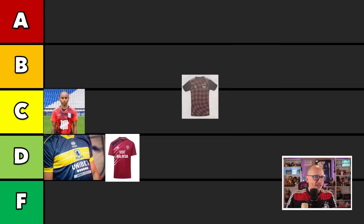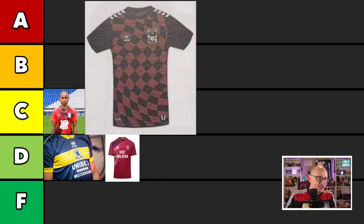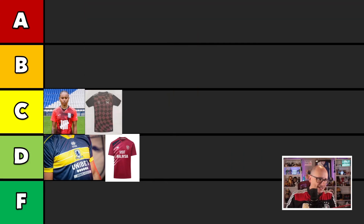Next up we have a bit of a controversial one. I think it's not officially out there, but it's a bad picture as well — it's Coventry's. You can see what they're going on here. I think it's Castori maybe as the brand manufacturer, I'm not too sure. The picture is terrible, very woeful. You can't really get good colors out of it. Because of all this, I'm going to put it into the C because I can't really fully gauge that kit — it could be great, it could be bad.